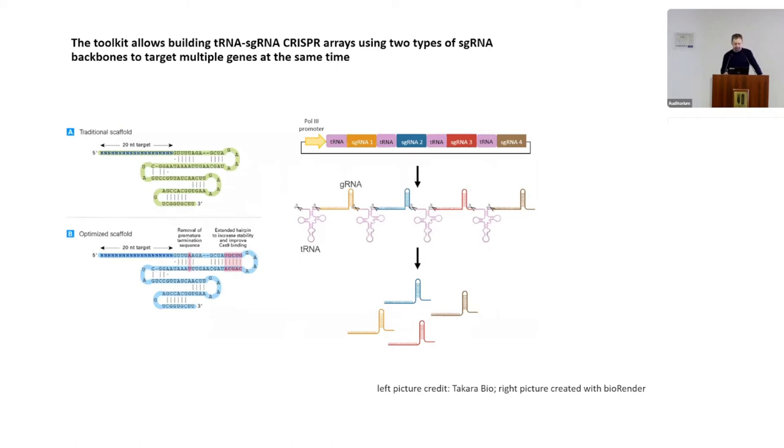One highlight of the kit is the ability to assemble polycistronic sgRNA constructs. We have two different guide RNA backbones — the classic backbone and an improved backbone. This system is based on one published previously in RISE, but in that case the constructs were assembled using overlapping PCR, which was cumbersome.